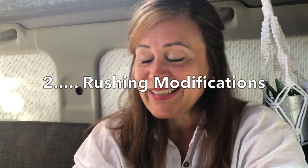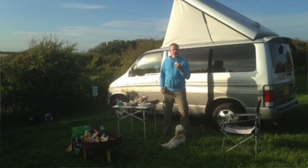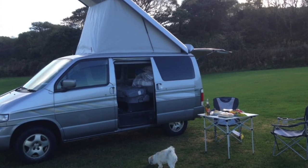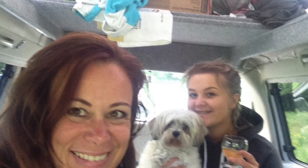Mistake number two: rushing modifications. I really did not research the roof I had when I first bought this Bongo. I thought the pop top I ended up with was going to be very easy to use and give me lots of space — and it did give a lot of space. What I hadn't reckoned on was how difficult it was going to be to put up and put away again. There's a whole video on my reasons for wanting to change that, so go and check that out.